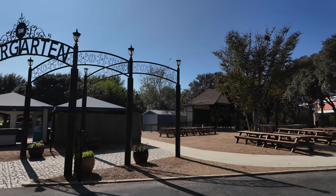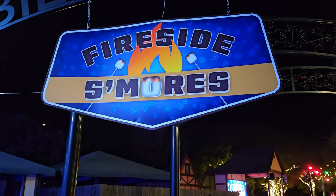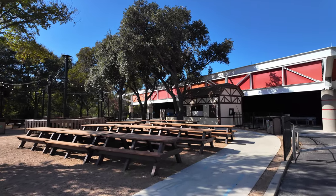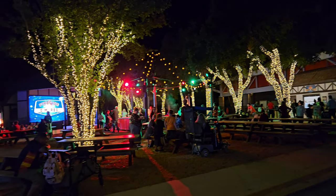Over here in the beer gardens, this is where they have s'mores with a nice little fire pit going. They also have hot chocolates available.